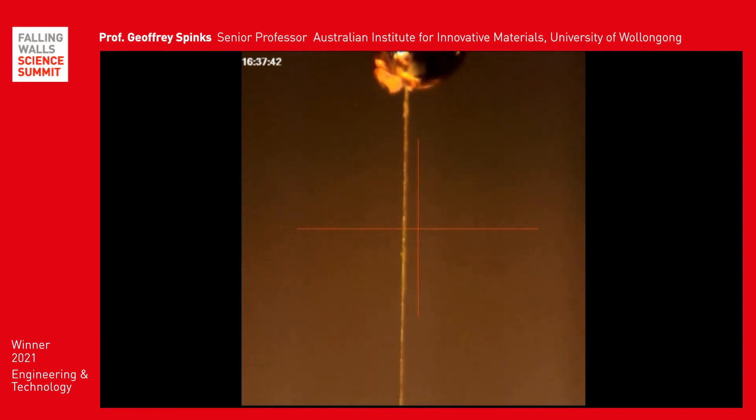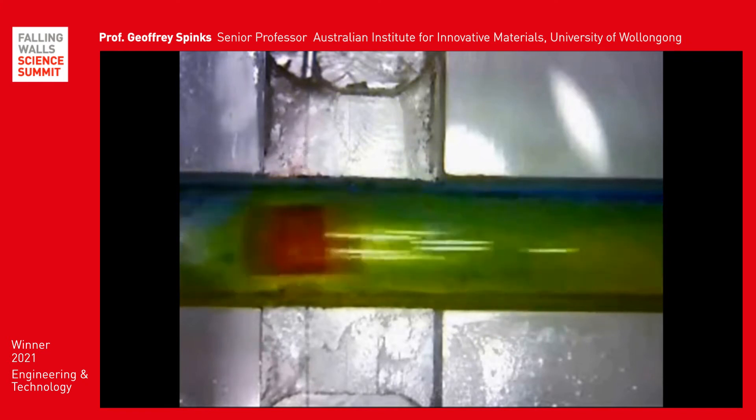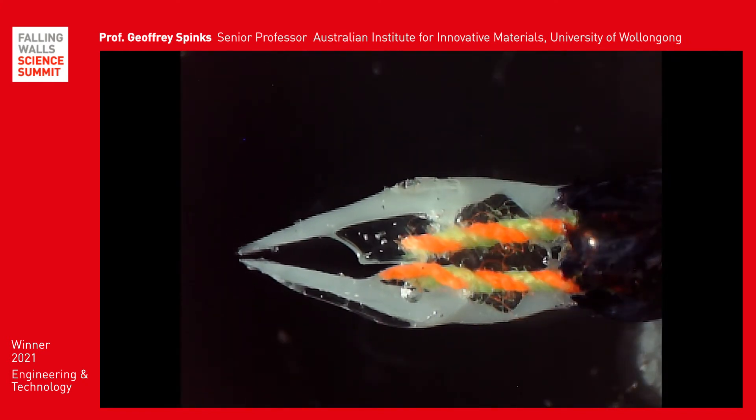We've also developed a number of prototypes like a robotic fish, a micro mixer for fluids and tiny tools like tweezers. Because we can make artificial muscles as thin fibres or films, they are especially well suited to microscale devices.